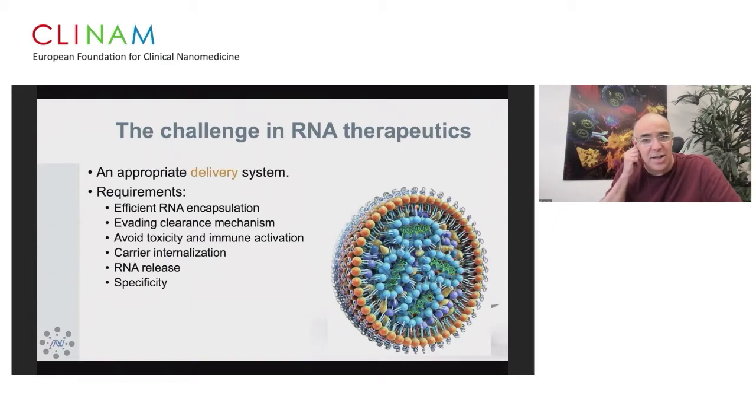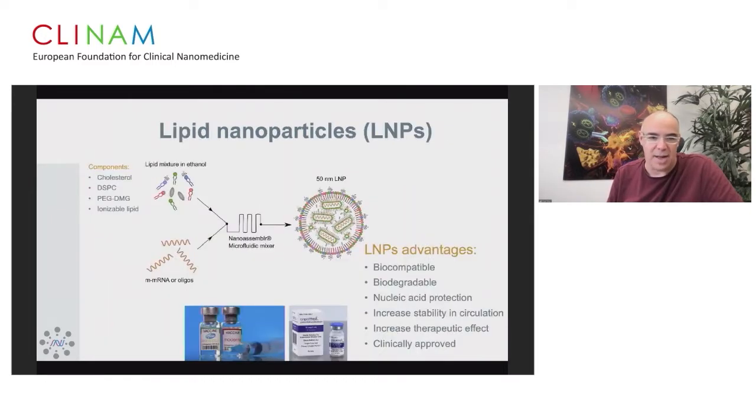One of the biggest challenges in RNA therapeutics is the appropriate delivery system. Lipid nanoparticles have been really booming, predominantly through the BioNTech-Pfizer and Moderna vaccines. Already in 2018, the FDA approved Onpattro, which is an siRNA encapsulated in lipid nanoparticles using ionizable lipids with some helper lipids and stabilizers.